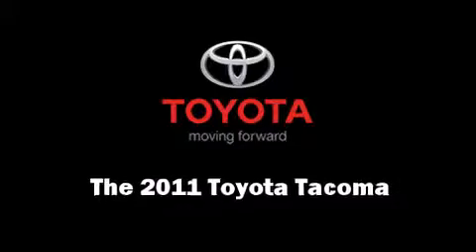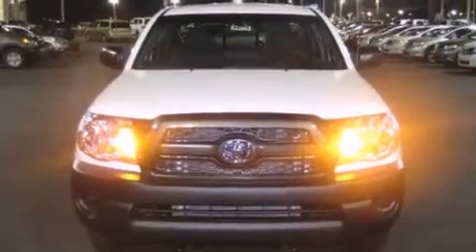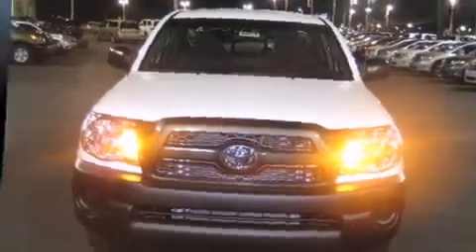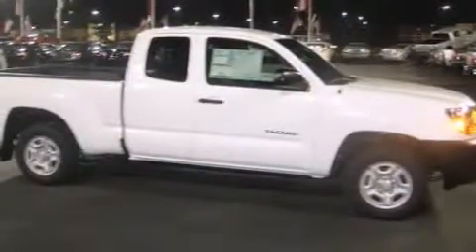Come test drive this 2011 Toyota Tacoma. This four-door, four-passenger truck stands out among competitors in its class. It features an automatic transmission, rear-wheel drive, and an efficient four-cylinder engine.